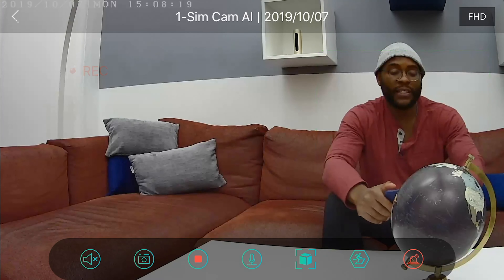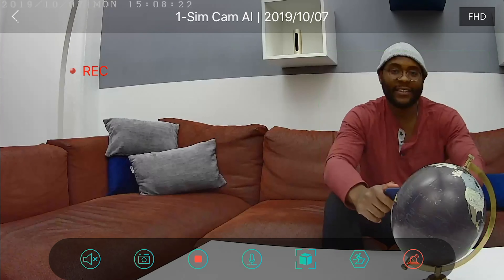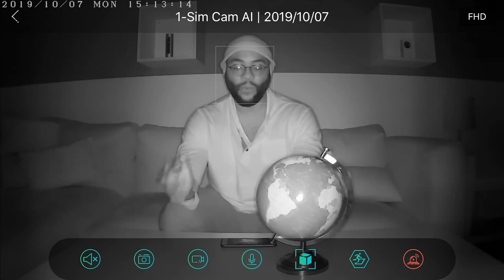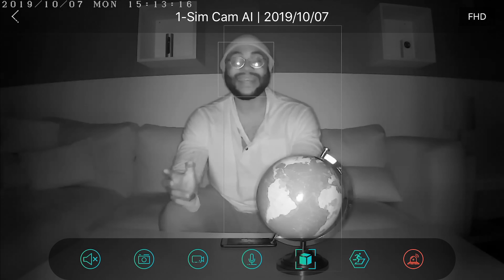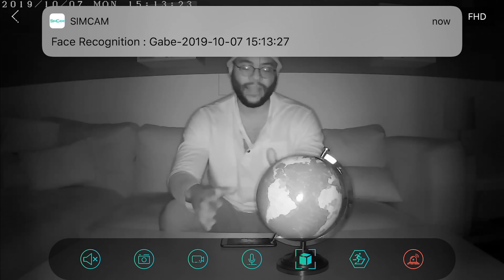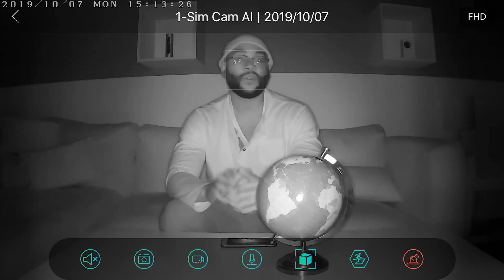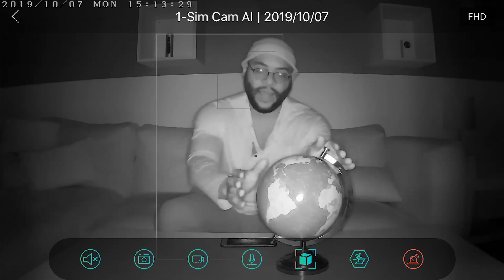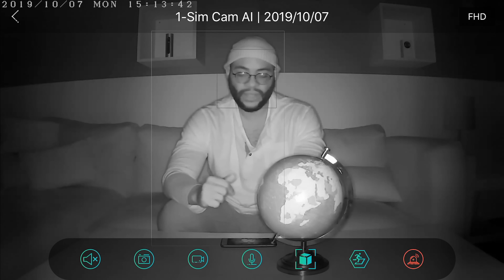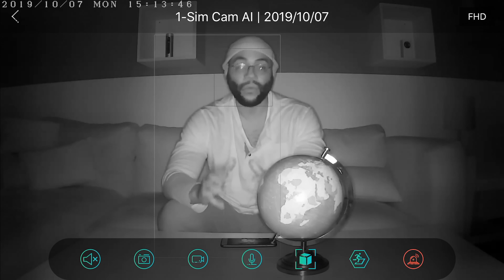Generally speaking, pretty nice video quality on the SimCam AI. Now checking out the SimCam AI's night vision — you'll note it picks me up pretty well. The 10 infrared LEDs allow for a really solid perspective in full HD. I'm a fan of the night vision — you can see why when you look at this globe test. That really proves the SimCam AI is bringing the heat when it comes to night vision. Look at that — we got all of Africa in its glory. You can see it really well.